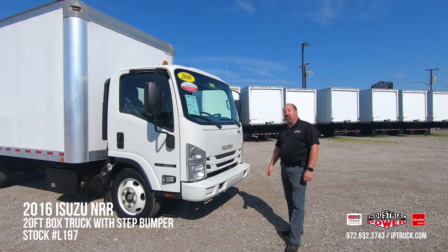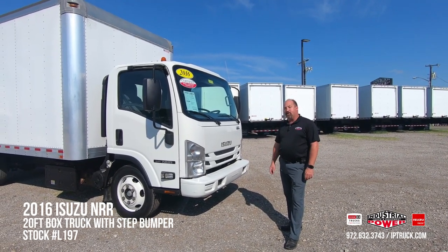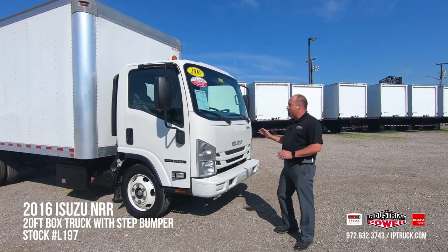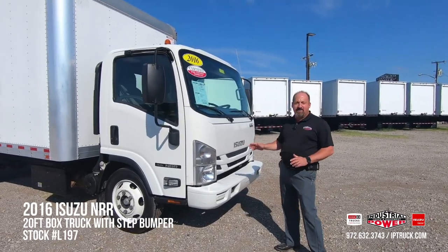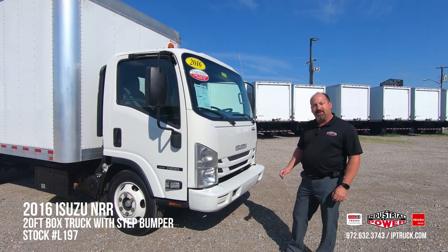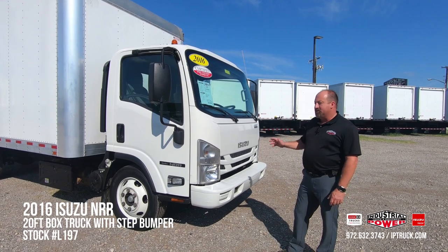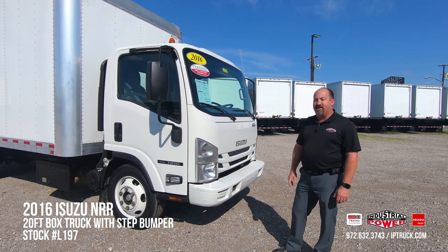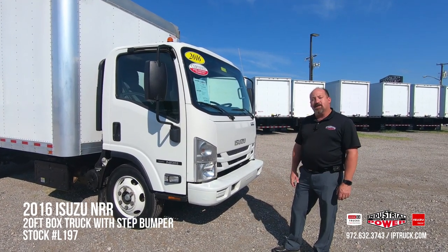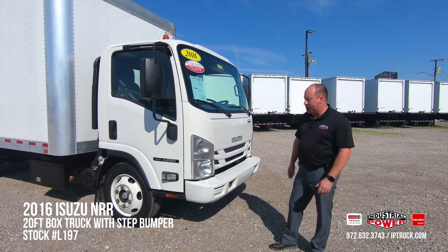Before we jump into the walk-around, we're going to go over a couple of things our customers are looking for when they're purchasing a pre-owned truck. Number one, they want a truck that's durable and reliable so they can buy it and immediately put it on the road. They're also looking for a truck that still has warranty or can have warranty added to it, and a truck that they can easily finance. Basically, customers come in looking for a one-stop truck shop to purchase their pre-owned truck and get it on the road.